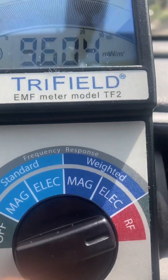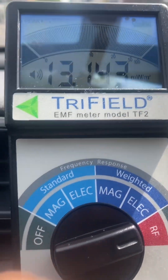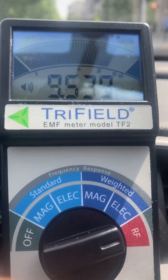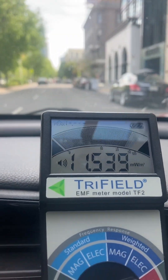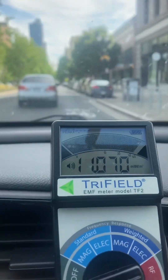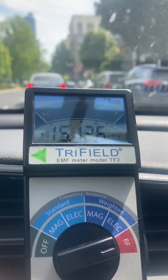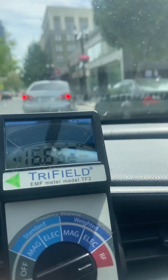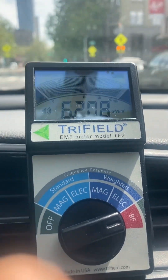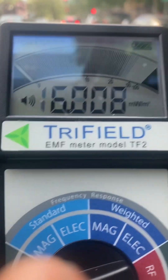Alright, we're downtown — look at that thing going crazy! The radiation levels are very, very high in the city. Wow, that thing is screaming. It's off the charts — radiation levels are off the charts downtown.